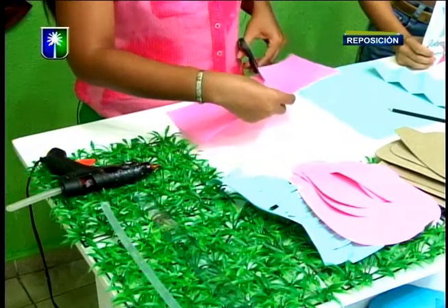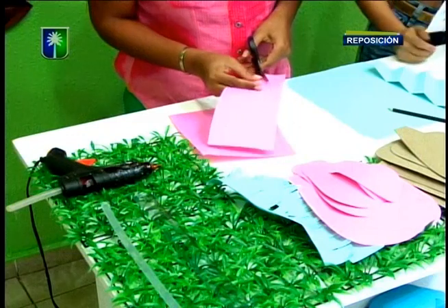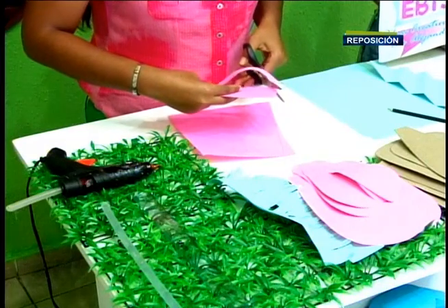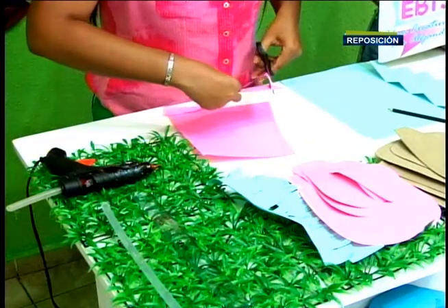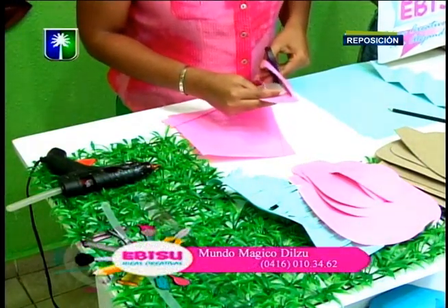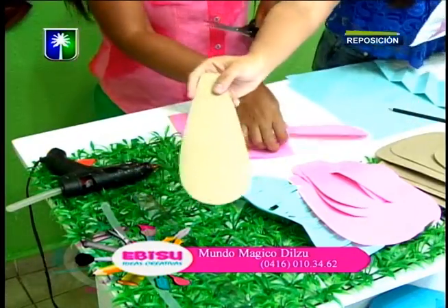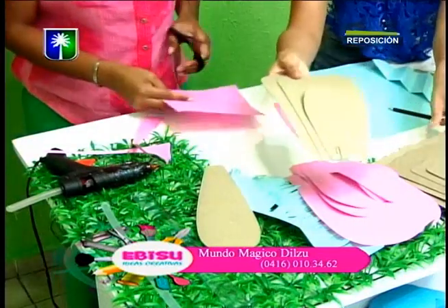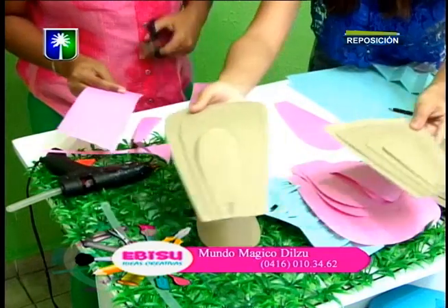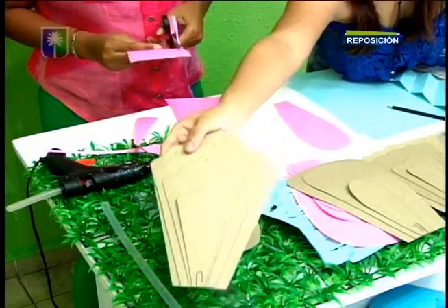Cuando se hace el corte a la flor y cuando se une, si lo unes más, ella cierra. Si lo dejas un poco más abierto, ella abre. Entonces va a depender un poco de esa técnica qué tamaño te vaya a quedar. Ustedes lo pueden hacer en su casa súper sencillo. Tenemos hasta ahora siete modelos de flores, y aquí los vamos a estar mostrando.